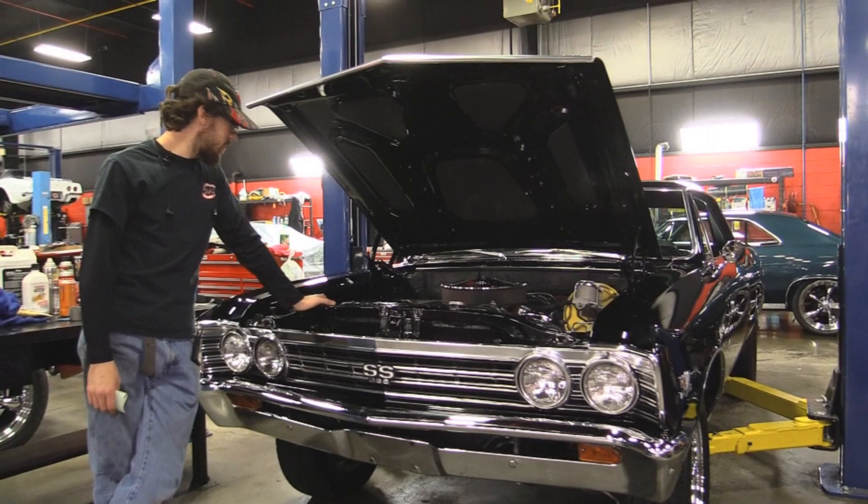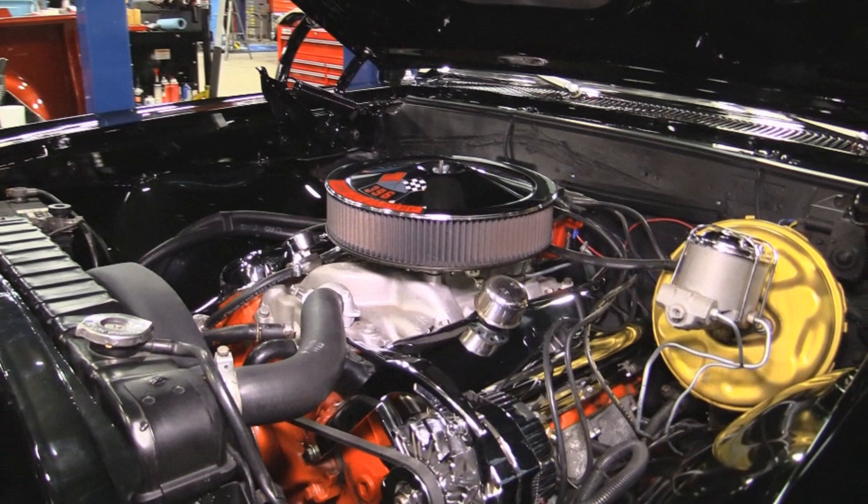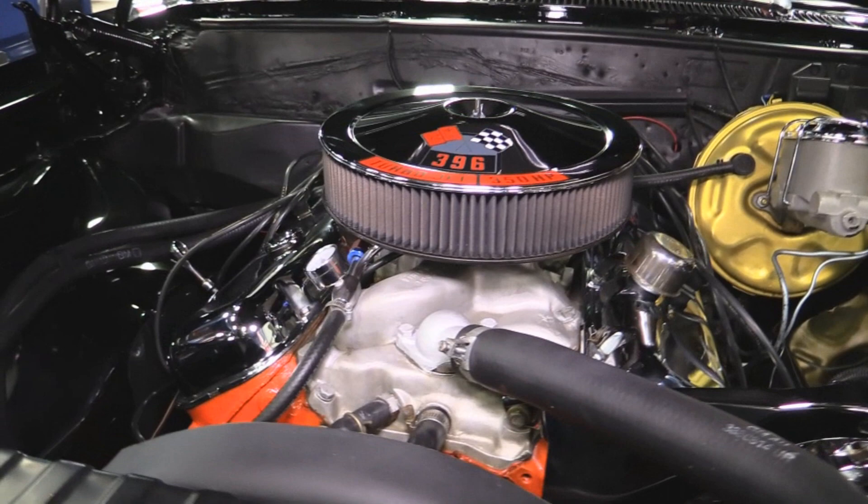Alright guys, big block Chevy under the hood. This is a 396 — that sticker is not a lie. This is the 325-horsepower motor; we can tell that by the suffix code and the casting number. Everything lines up that this is a 325-horse, 4-barrel engine. It's a 1966-year engine, so it's a little bit before the car, but it is a 396 and these are getting fairly desirable.